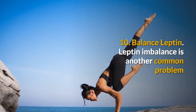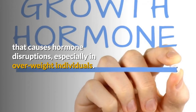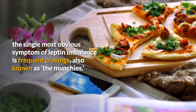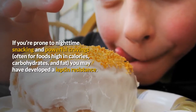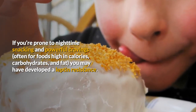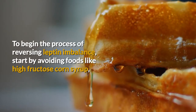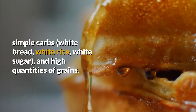10. Balance leptin. Leptin imbalance is another common problem that causes hormone disruptions, especially in overweight individuals. Because this hormone is directly related to metabolism of stored fats, the single most obvious symptom of leptin imbalance is frequent cravings, also known as the munchies. If you're prone to nighttime snacking and powerful cravings often for foods high in calories, carbohydrates, and fat, you may have developed a leptin resistance. To begin the process of reversing leptin imbalance, start by avoiding foods like high fructose corn syrup, simple carbs, white bread, white rice, white sugar, and high quantities of grains.